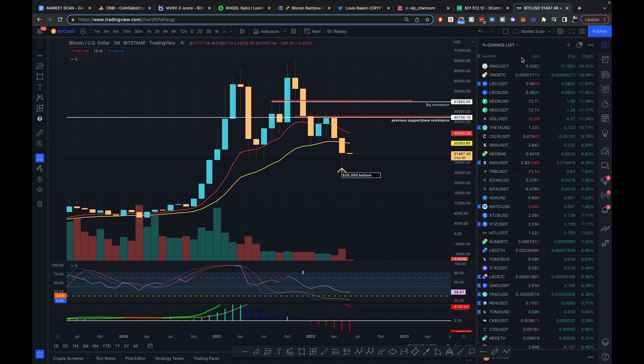One thing I want to say is that Bitcoin finally - it's a new month - so we closed the month above $30,000, which I thought was pretty good. And now we are starting the new month. It is below the $35,000-$36,000 previous support and obviously below the $38,000 to $40,000 resistance. But I am pretty optimistic that we should be getting a move up.